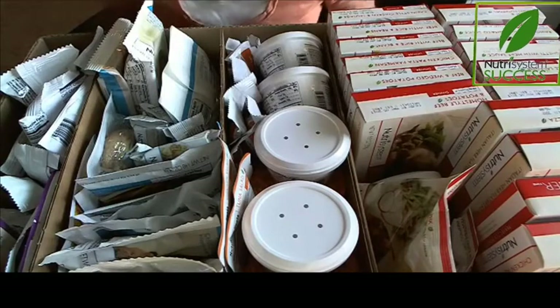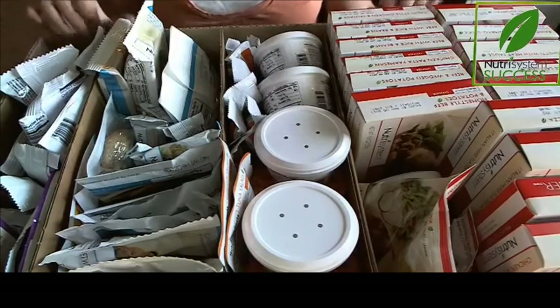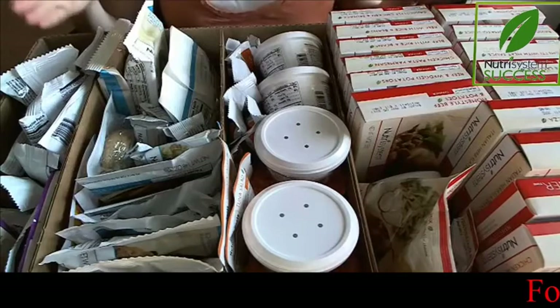I just received my next month's shipment — four weeks worth of food. This is the shelf-stable foods, so 18 days worth. As soon as the food arrives, it comes in two flat open boxes, and I just quickly rearrange it and compile it down into one.